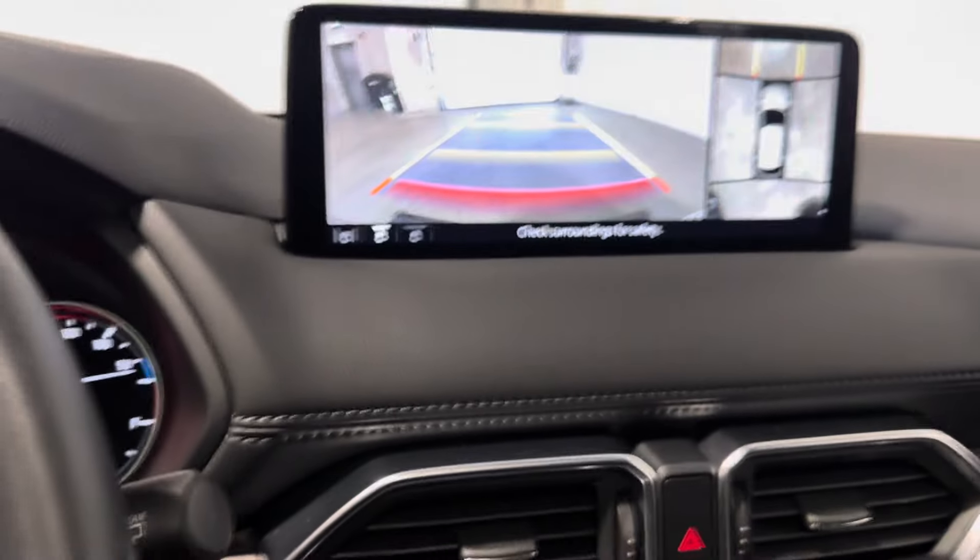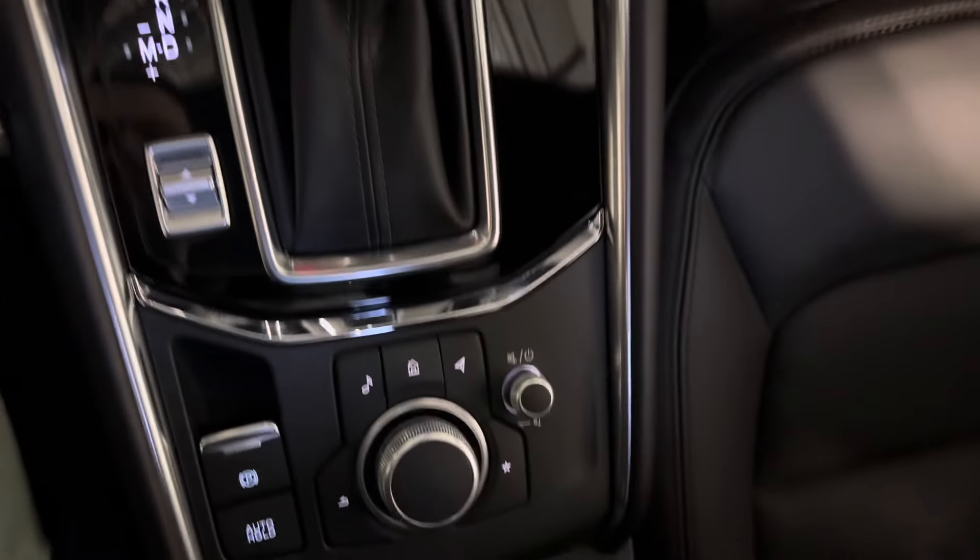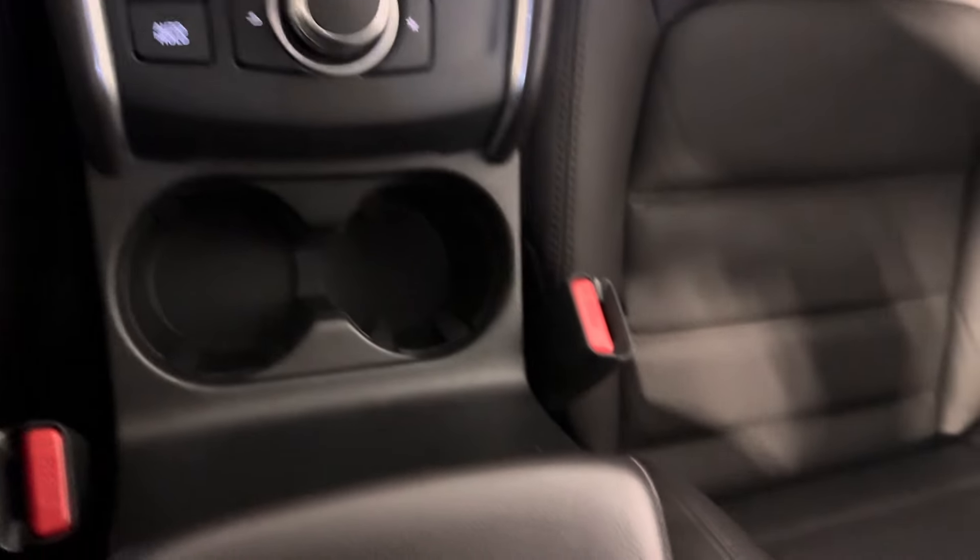Full Apple CarPlay and Android Auto, of course. You've got wireless phone charging. And look at that sunroof.